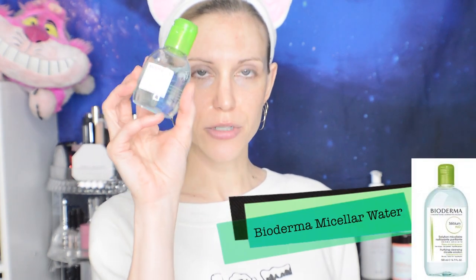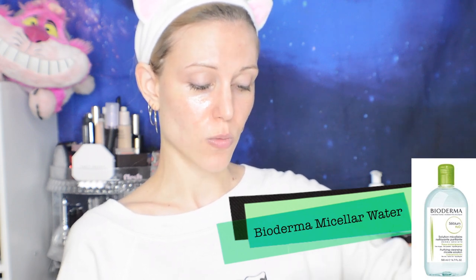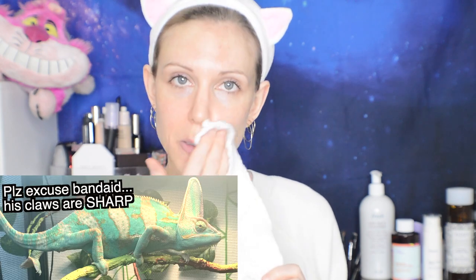Starting with the Bioderma micellar water. I had run out of micellar water for a while, so I started using just cleanser in the morning — and you know, it does work for me, but I still prefer to occasionally use a micellar water. The one I'm using today is the Bioderma Sensitive. I finally ordered a larger size but got the blue lid, the one that's supposed to be for dehydrated skin.